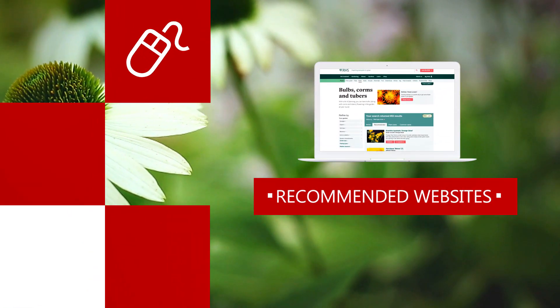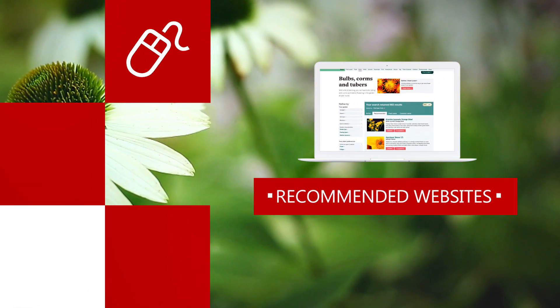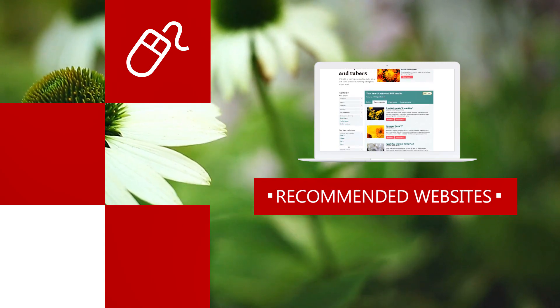If you are currently studying a horticulture course with us, we've compiled a list of sites we think are a great help, in no particular order of preference.